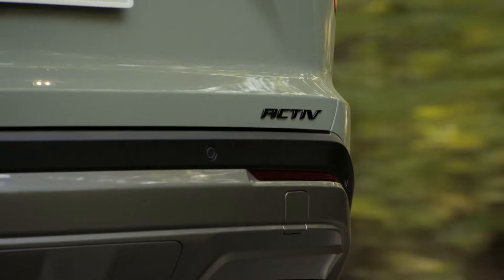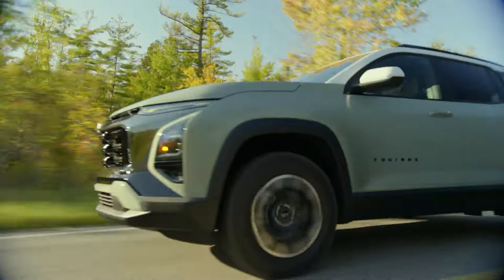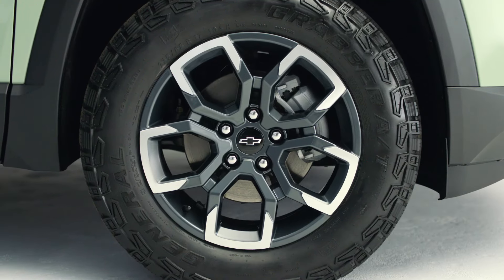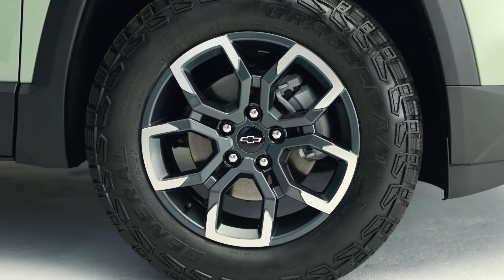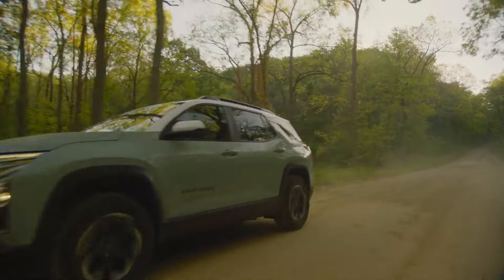Something else that I think is going to be unique is our Active trim. We feel like this opens up a whole new dimension of customer potentially for us. We're listening to the segment. A 17-inch all-terrain tire on the Active, certainly the sporty, youthful look really emphasizes the Active brand that we have going.